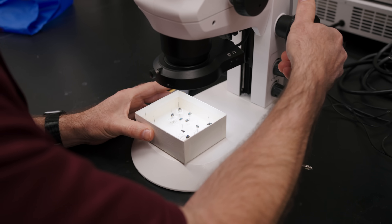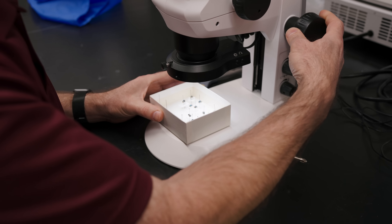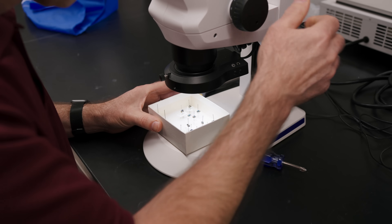The screwworm gets its name because the appearance of the larvae has hairs that look like threads on a screw, and also from the action of the larvae, which appear to drill into the animal's tissue as they consume it, causing damage as they go.